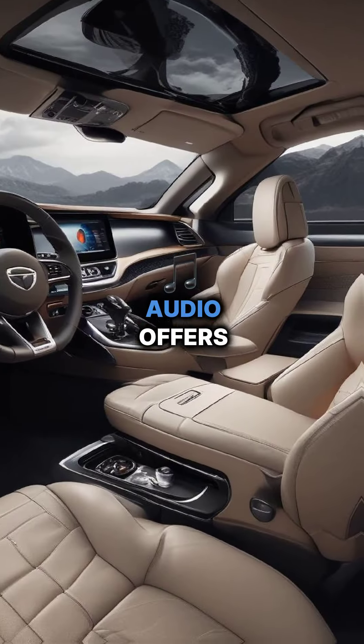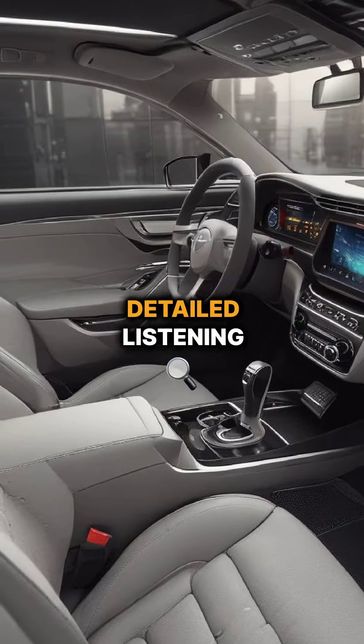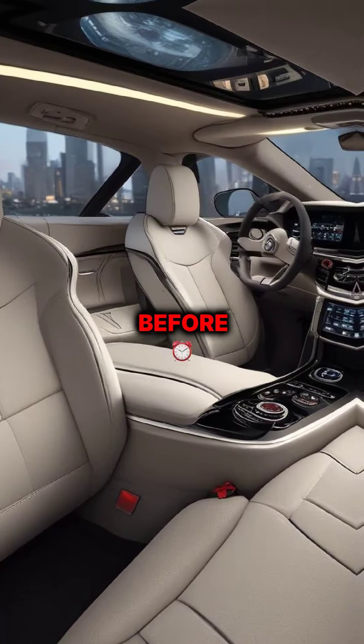At number 9, high resolution audio offers studio quality sound, providing a richer and more detailed listening experience than ever before.